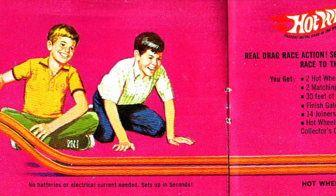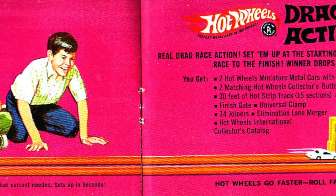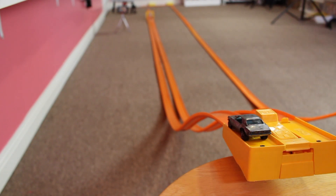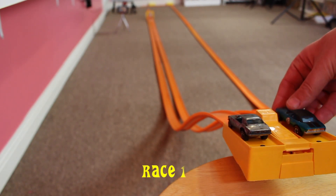So now you've seen the cars, let's see what they'll do on the drag race action set. The track is set up, the cars are ready. Let's have race one.